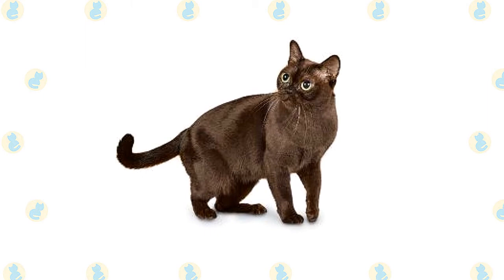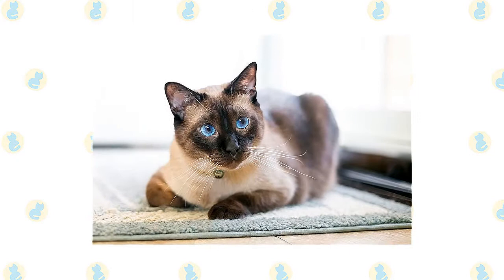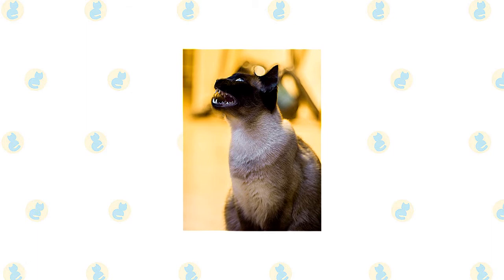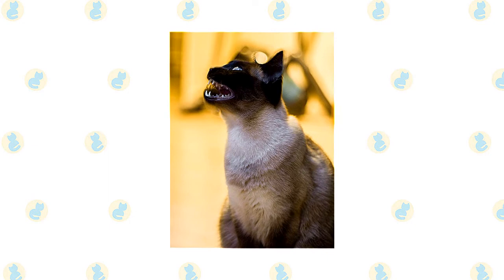The soft, short coat of the Burmese is easily cared for with weekly brushing or combing to remove dead hair and distribute skin oils. A bath is rarely necessary. The short, fine coat of the Siamese is easily cared for with weekly combing to remove dead hair and distribute skin oils. Brush the teeth to prevent periodontal disease. Daily dental hygiene is best, but weekly brushing is better than nothing.